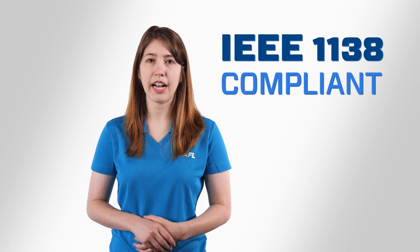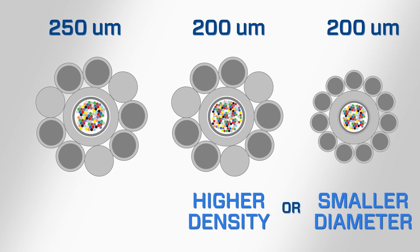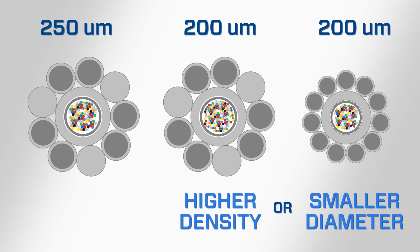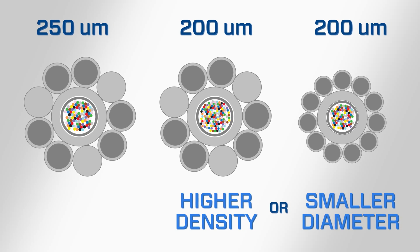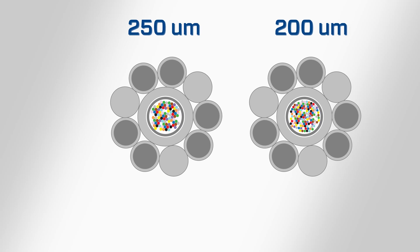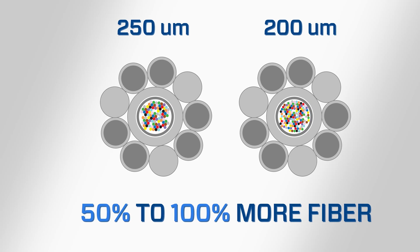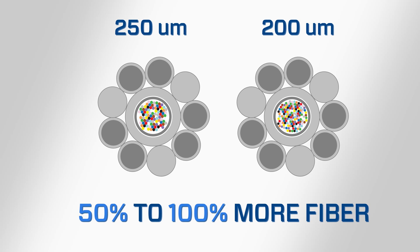For years, the benefits of 200-micron fiber have been utilized in other cable designs, such as those going underground where space is often at a premium. Its introduction to OPGW is the latest logical application, all while remaining IEEE 1138 compliant. The reduced fiber size allows for higher packing density and smaller fiber optic cables, or maintaining the same fiber count with reduced diameter and loading. 200-micron optical fiber can have increases of approximately 50 to 100% more fiber, allowing for an increase in fiber count in existing OPGW metallic shells.